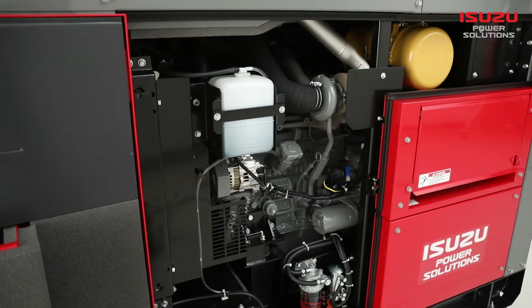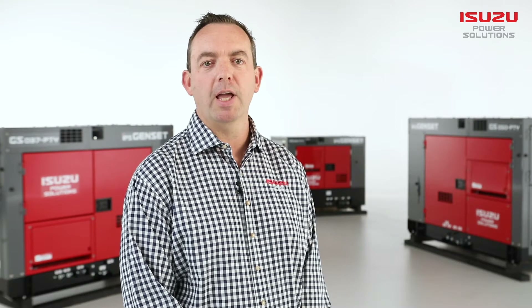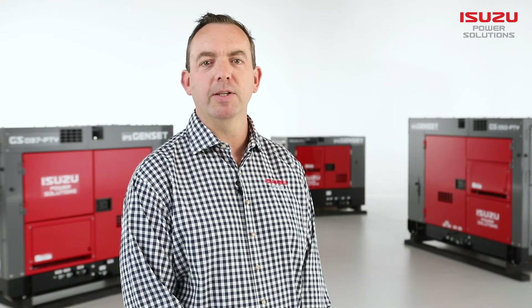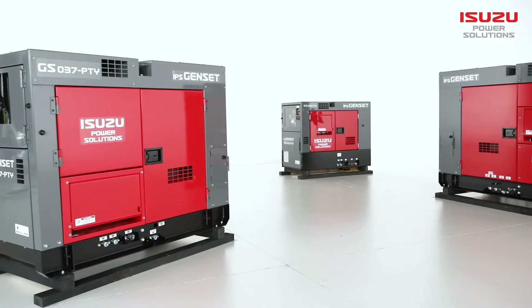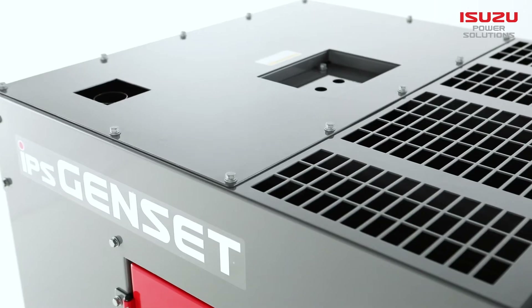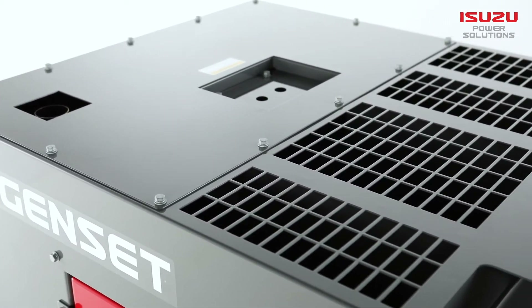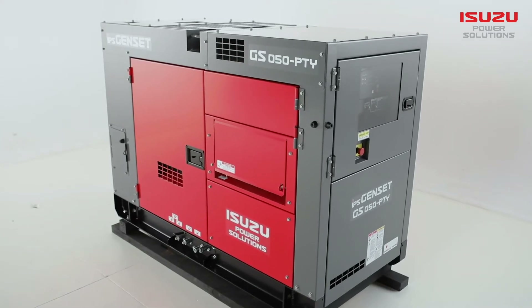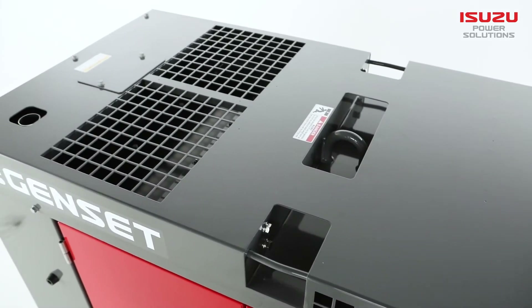The approach to the design and engineering of the generator range carries through from the engine itself. All componentry and the overall construction of the robust units has been carefully specified to meet Australian standards. All generators feature ultra-quiet technology achieved by redirecting both incoming and outgoing air through a baffle system.